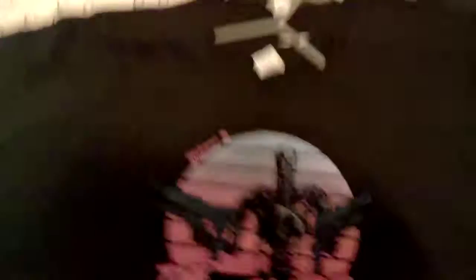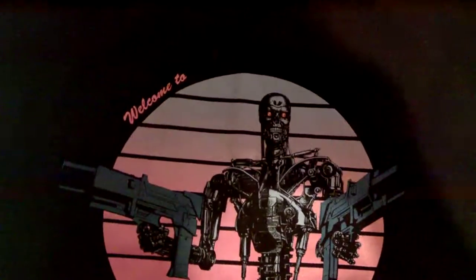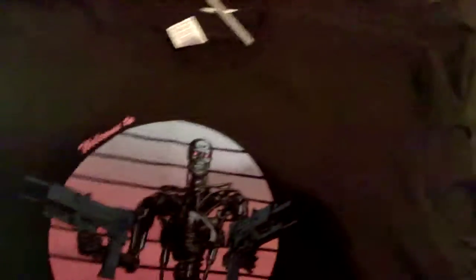It is the Terminator. It says 'Welcome to the future.' Look how brilliant that is, I love it. You cannot beat Arnold Schwarzenegger and you cannot beat the Terminator, can you?